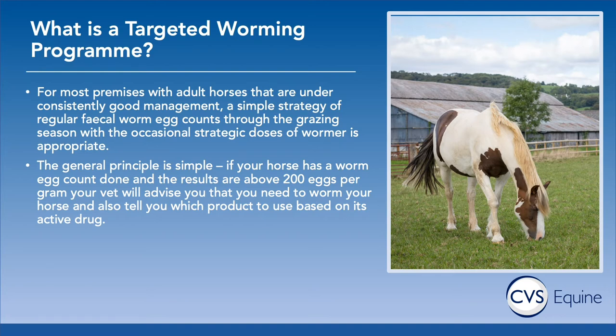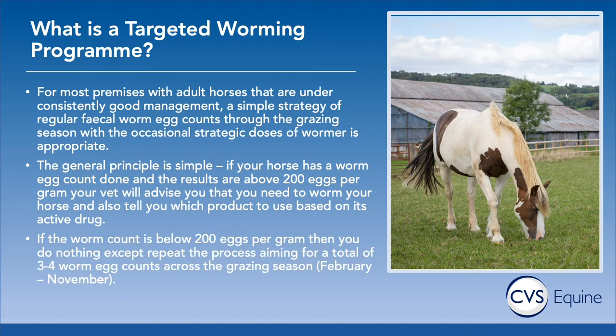If your horse has an egg count above 200 eggs per gram, it doesn't mean you've done the wrong thing — it just means your horse may be one of the 20% of horses carrying 80% of the worms. Your vet will be able to advise which wormer is most appropriate. If the egg count is below 200 eggs per gram, no treatment is required — keep up good management and repeat the egg count, doing a total of about three or four counts across the grazing season from February to November.